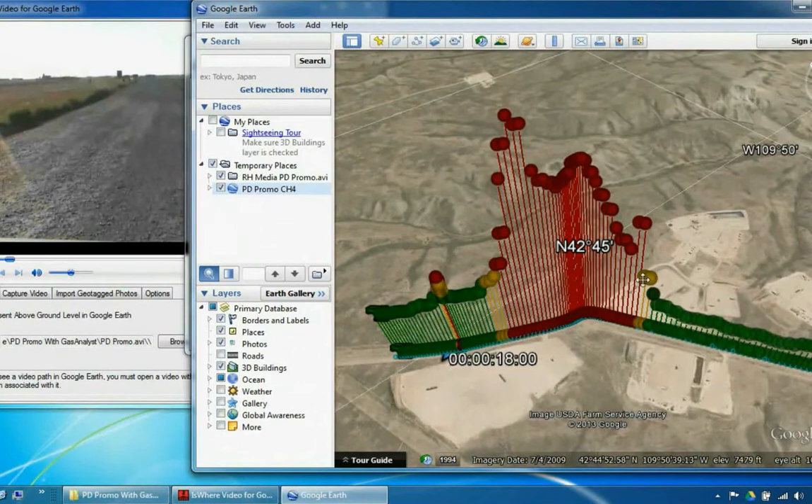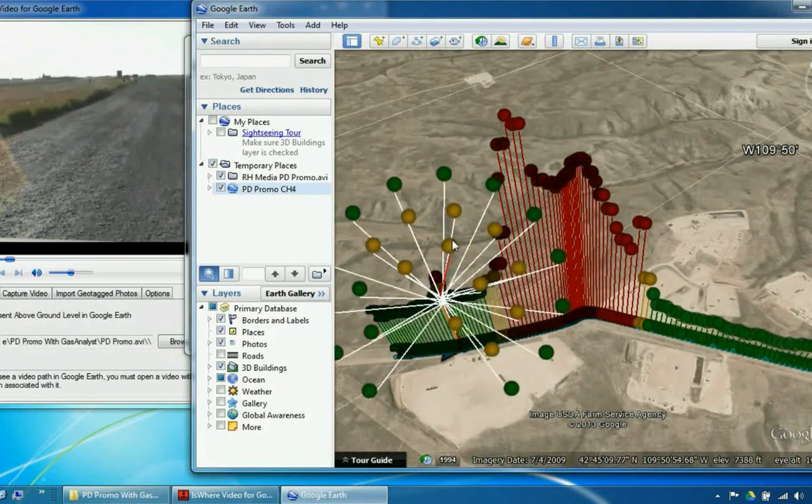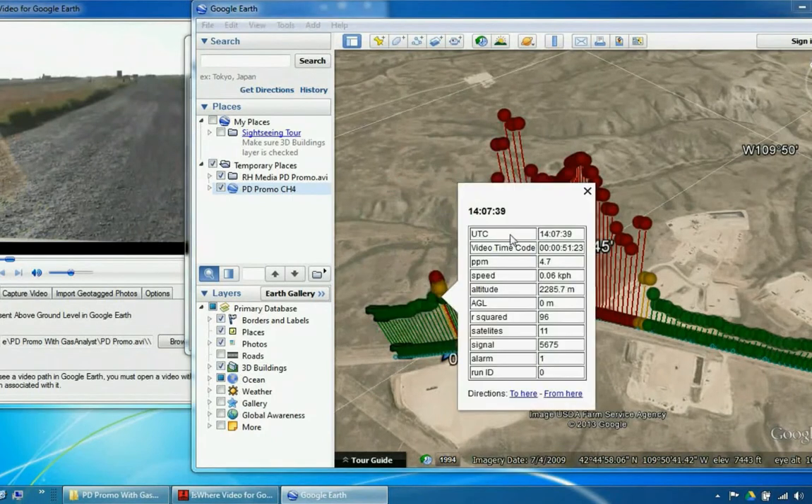RedHen's PIPE-I Process and Analytics are second to none in the detection and analytics of fugitive methane emissions, and PIPE-I is FERC compliant. If your concern is methane emissions, your solution is RedHen's PIPE-I.